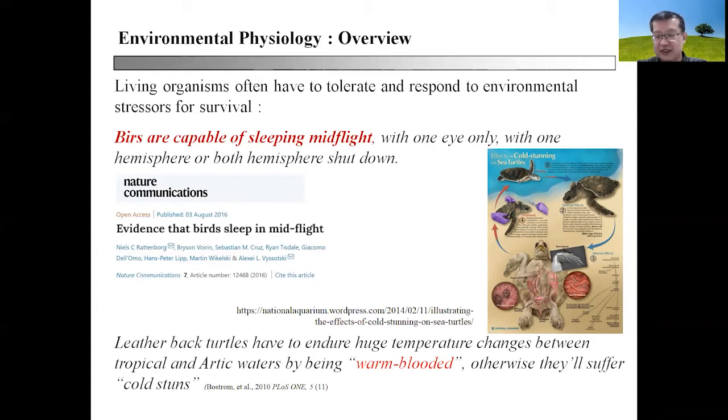If they don't do that, they will suffer from cold stunts, as depicted in the posters taken from National Aquarium, Maryland.